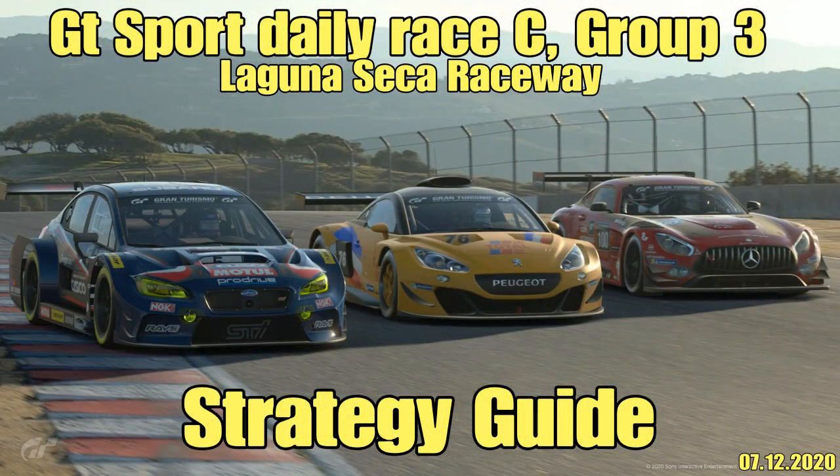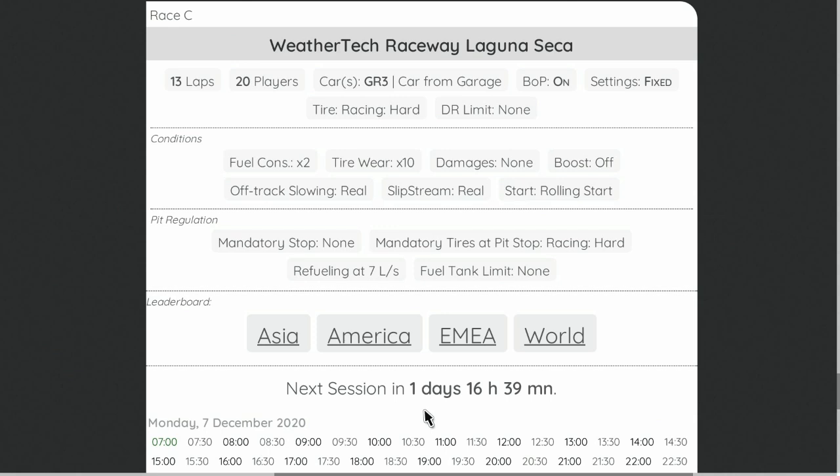Hello everyone, welcome to this week's GT Sport daily race C strategy guide. We are taking Group 3 machinery and heading to the US of A and Laguna Seca Raceway. For this one we've got 13 laps, tire wear very high at times 10, fuel consumption only at times 2, and it's just the racing hard tire available this week — so no tire strategy in terms of switching tires.